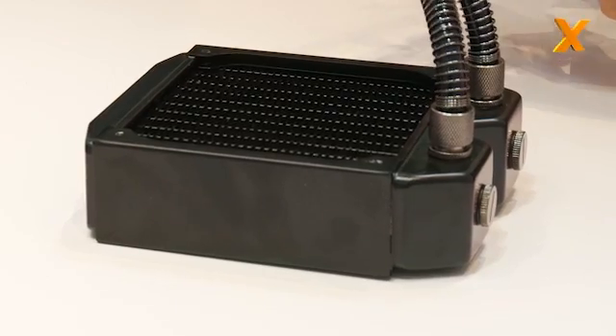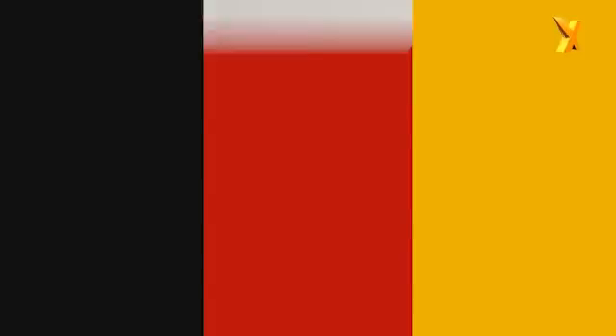This is the 120 millimeter version. It's obviously a very thick radiator — is that 50 millimeters thick? This is 45 millimeters. 45 millimeters thick, and you're also going to do a 240 millimeter radiator. Yes. And is that the same thickness? The same thickness, but this 45 millimeter version is an overclocking version. When we first release it, we will first release a 30 millimeter version. Sure, you can also do overclocking with it, but the potential is not as big as with the 45 millimeter.